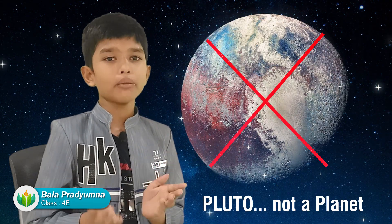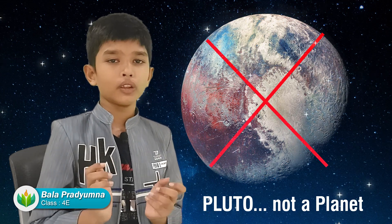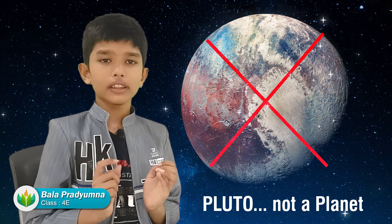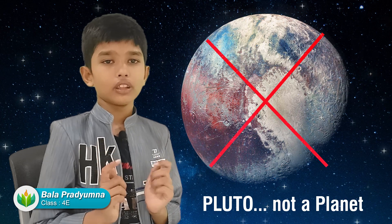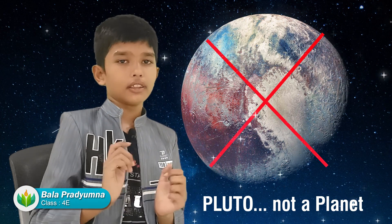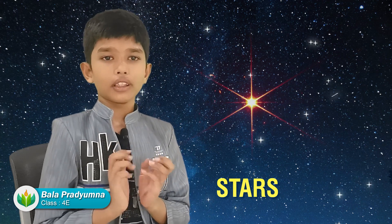Even though Pluto is not a planet anymore, we have a little bit of information about Pluto. Pluto is a unique dwarf planet because it is the only one that has ice volcanoes, and it has some water under the ice.